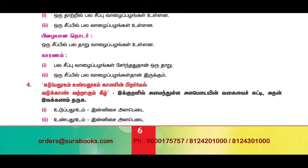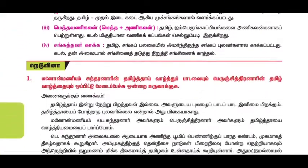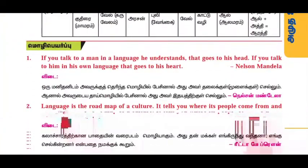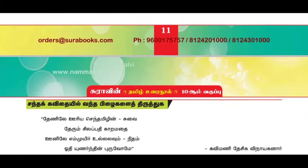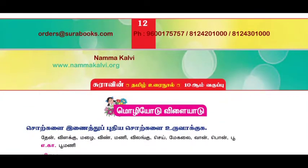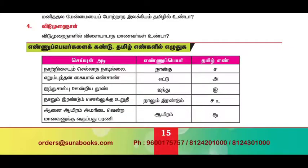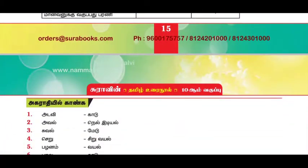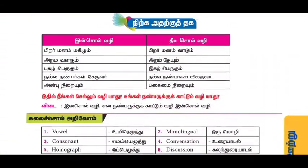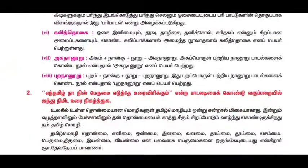If you are already looking for a guide, a guide has been uploaded. This is just a sample guide. If you are looking for a guide, you can see a contact number and address. You can find this guide online or at a nearby shop in Tamil Nadu.